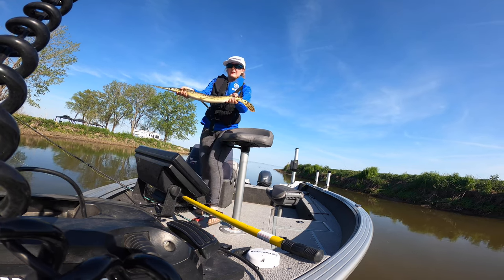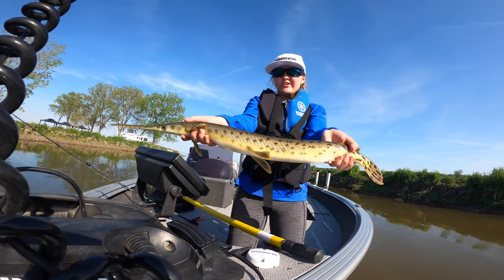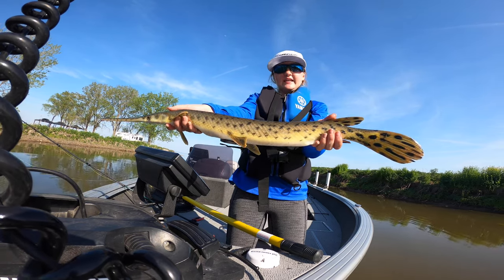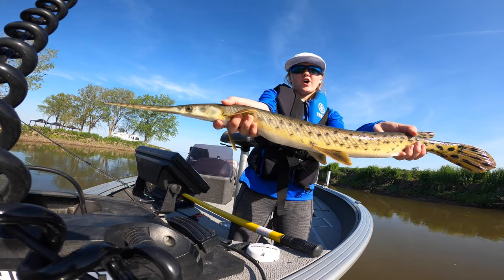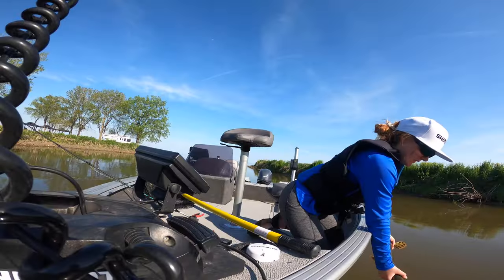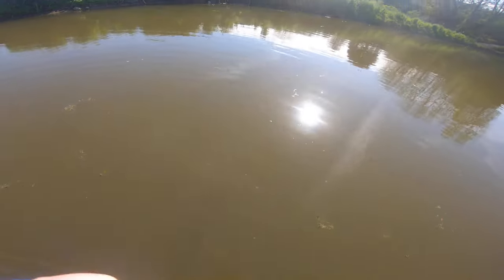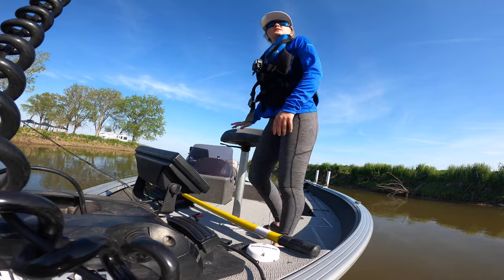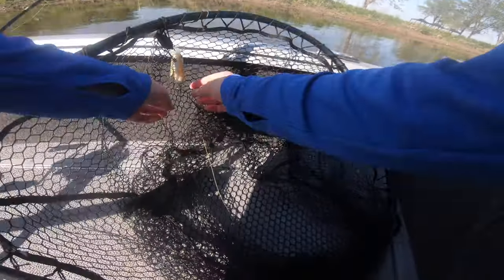Number two. I actually did not think I was going to catch this guy because he was swimming right at the boat, but I got the bait right in front of his face and he completely devoured it. Beautiful looking fish — you can see all of his color, this awesome tail. Look at the tail! Let's get him back. Number two!